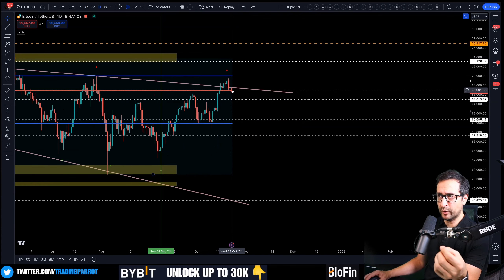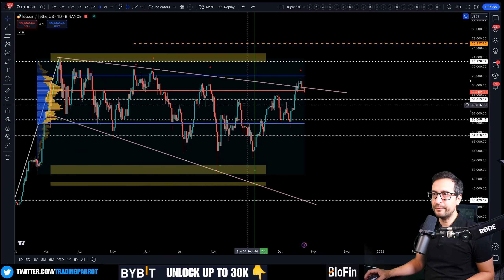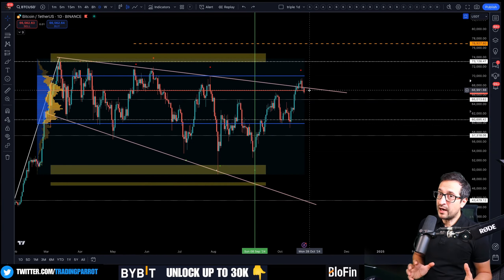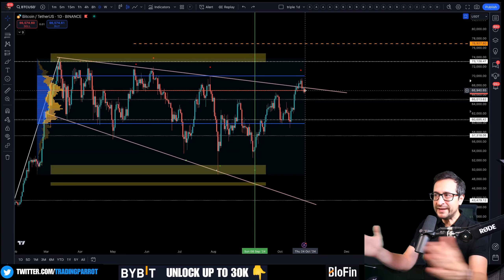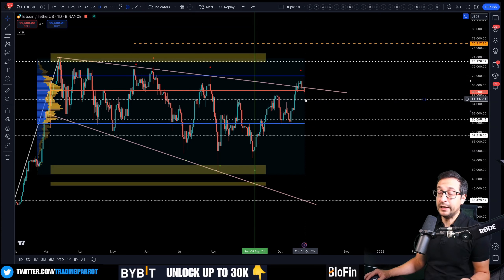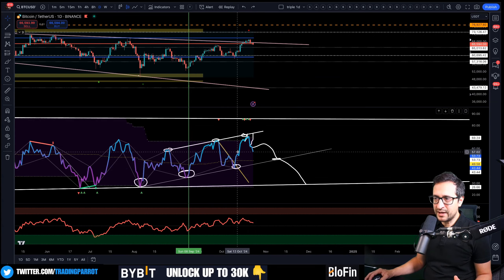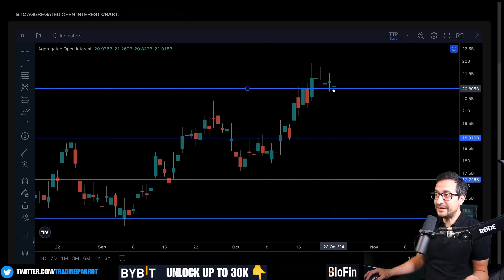On the daily time frame it seems that this candle is not holding the point of control. If we close it like this today, that is not a very bullish sign, because being in the range between the point of control and the blue line — which is the bottom of the range based on the volume profile — means we're kind of in a downtrend. Hopefully we just do our business here quickly and come back above it. On the RSI channel on the daily, we seem to be on our way to the bottom of the channel once again.